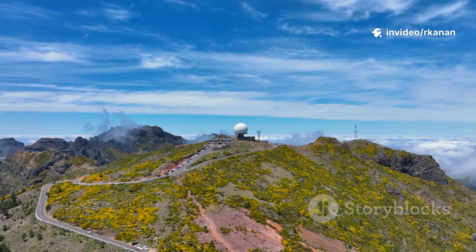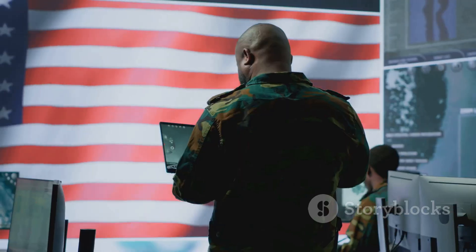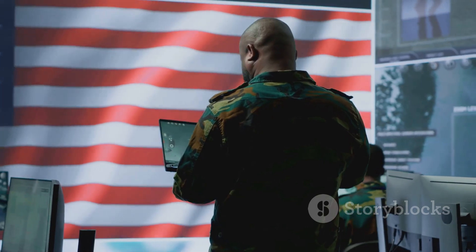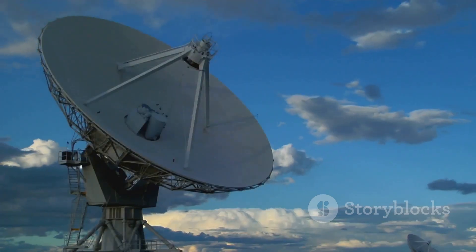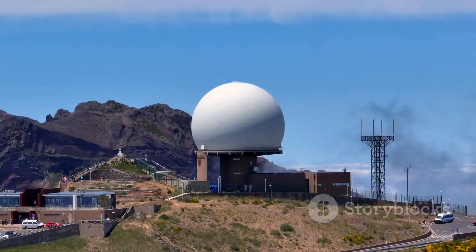So next time you look up and see a clear sky, remember there's an invisible shield overhead, built on decades of breakthrough science and silent vigilance. That's the radar revolution — from World War II to today's digital front line. Thanks for watching.